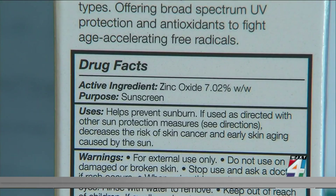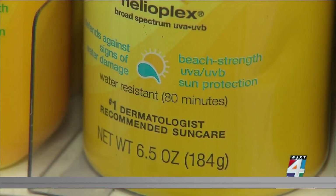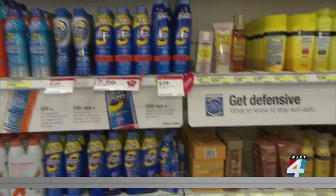Mineral sunblocks provide a good deal of sun protection, but chemical sunscreens blend in more easily. Either are good to use as long as there is UVA and UVB protection.